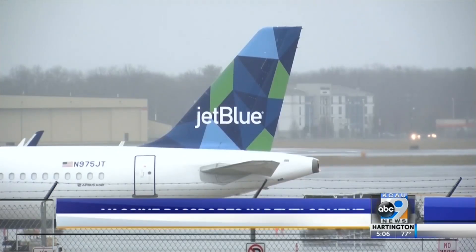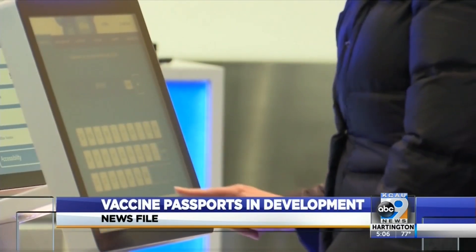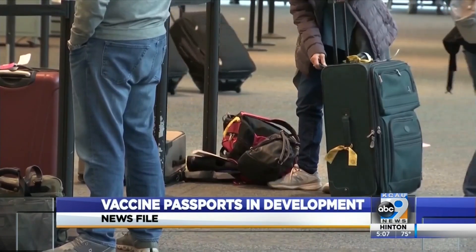Vaccine passports — it's a term that's been going around a lot lately, but what exactly does it mean and how could it impact your next trip? Well, they could be a card or an app on your phone that shows that you've got the vaccine, or if you recently tested negative for coronavirus.